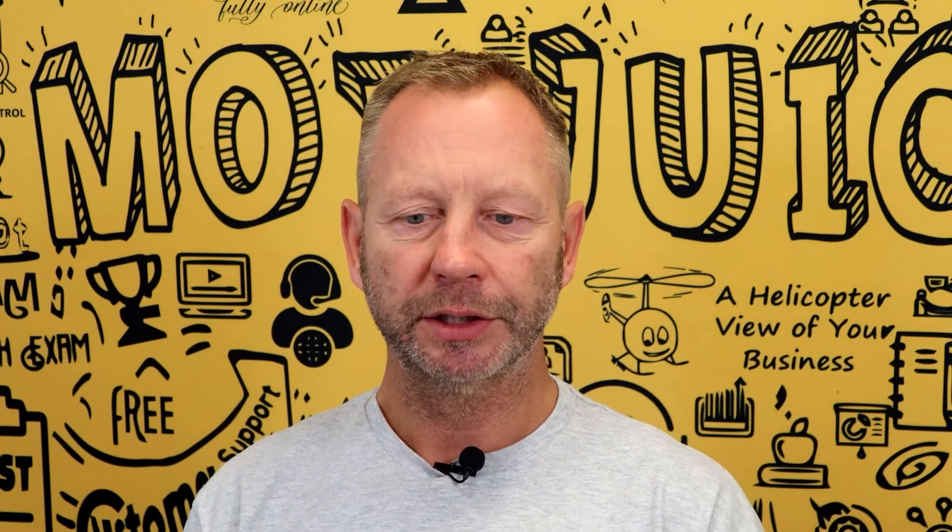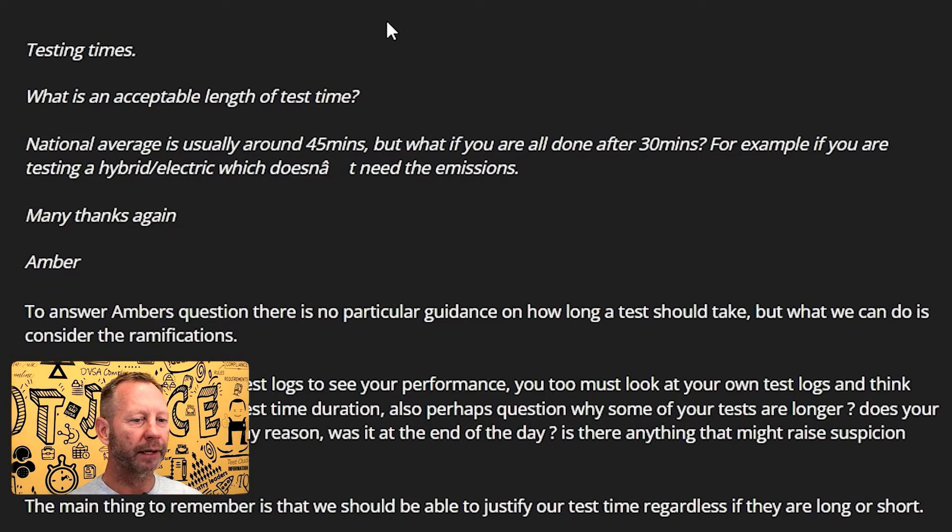Hi testers, question five that came in from Amber C. She asks: what is an acceptable length of test time? The national average is usually around 45 minutes, but what if you're all done after 30 minutes? For example, if you're testing a hybrid or electric which doesn't need the emissions doing — thanks again Amber.